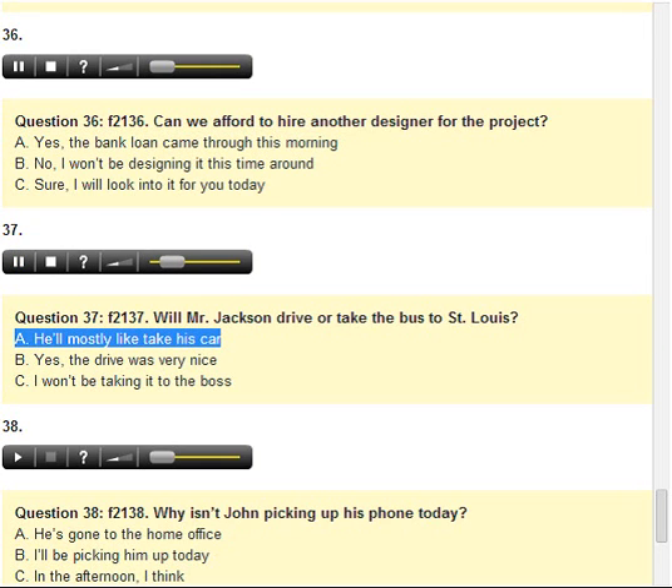Number 37. Will Mr. Jackson drive or take the bus to St. Louis? A. He'll most likely take his car. B. Yes, the drive was very nice. C. I won't be taking it to the boss.